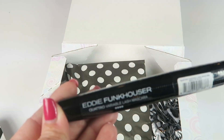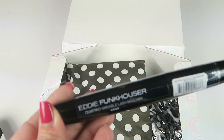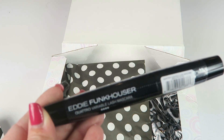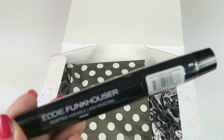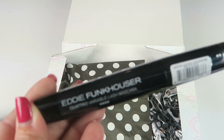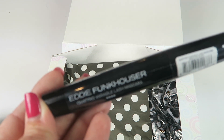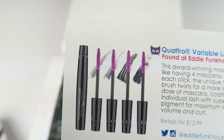We have the Baby Funkhouser Quattro Variable Lash Mascara — this is like having four mascaras in one. With each click, the unique flexible brush twists for a more intense dose of mascara, coating each individual lash with super black pigment for maximum length, volume, and curl. It retails for $12.99. I'll show you the brush options on the information card so you can see what they look like — it controls how much mascara gets on the wand.